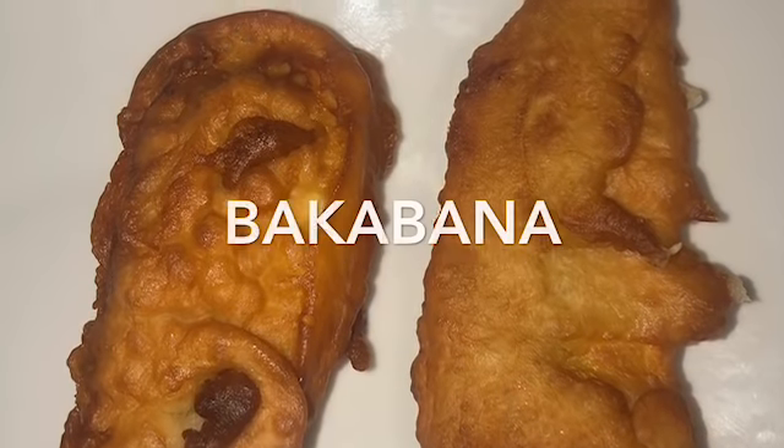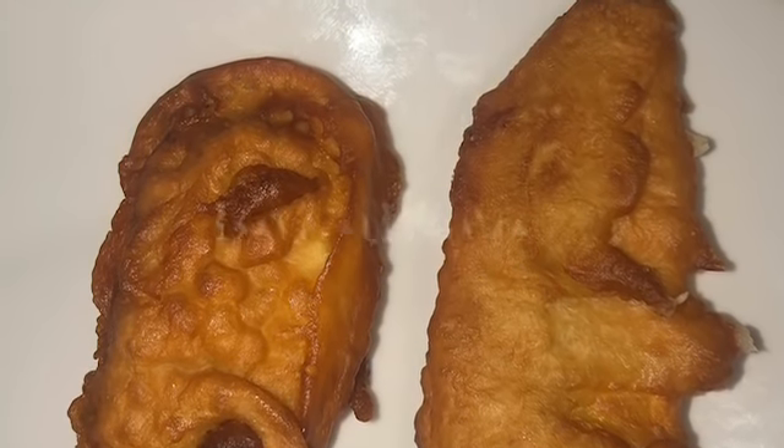Now we have something called bakabana. It's fried plantain in a flour batter mixed with vanilla and different kinds of stuff. It has a sauce on the side called pinda sauce — it's basically peanut sauce. It kind of tastes like peanut butter. It might be a little spicy, so you can taste it with and without the sauce.